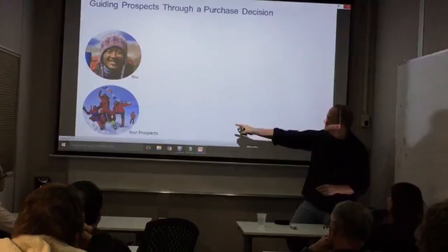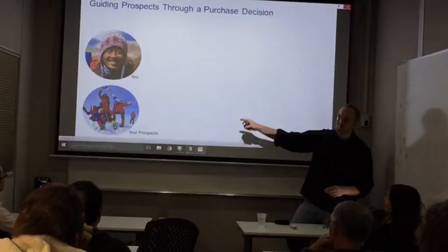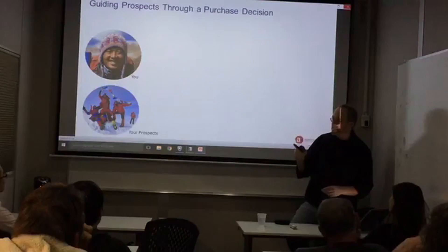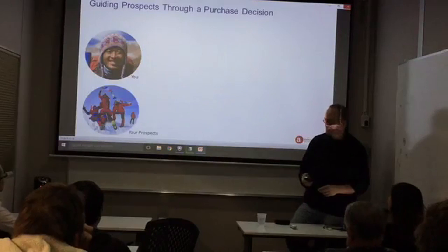Sherpa. Your customers. You want to lead your customers up Mount Decision.